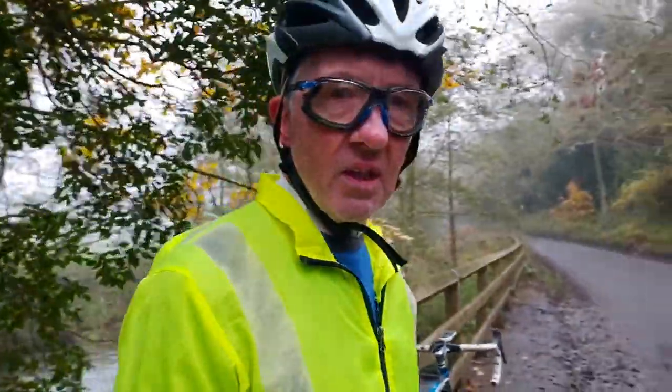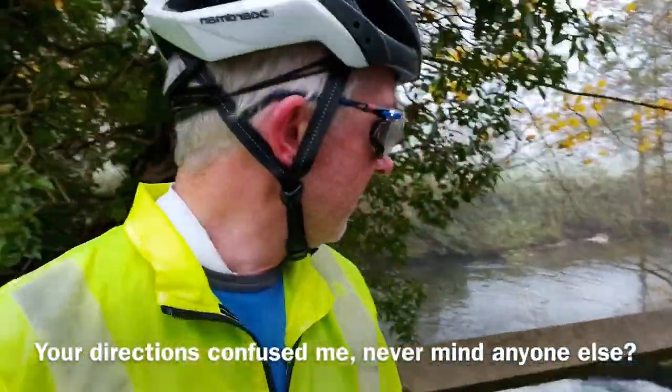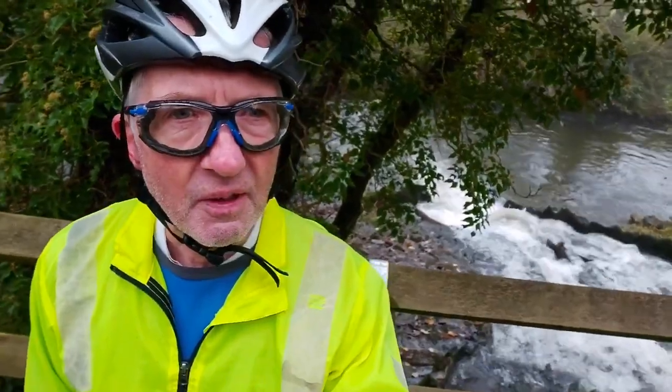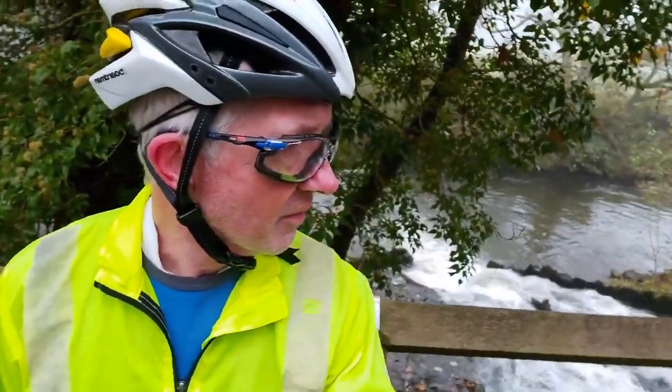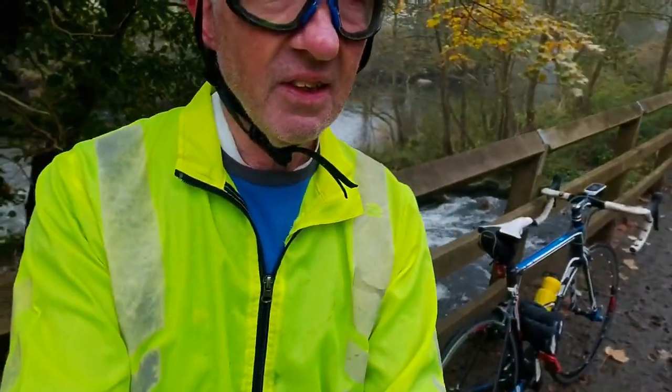Just gone through Hutton Rugby, I'm dropping down. Just came from that way and I'm going this way on towards Carlton. I just stopped at this bridge to show you a bit of a waterfall here after all the rain we've had. The roads are a bit mucky in places, but now it's fine. We'll keep going.